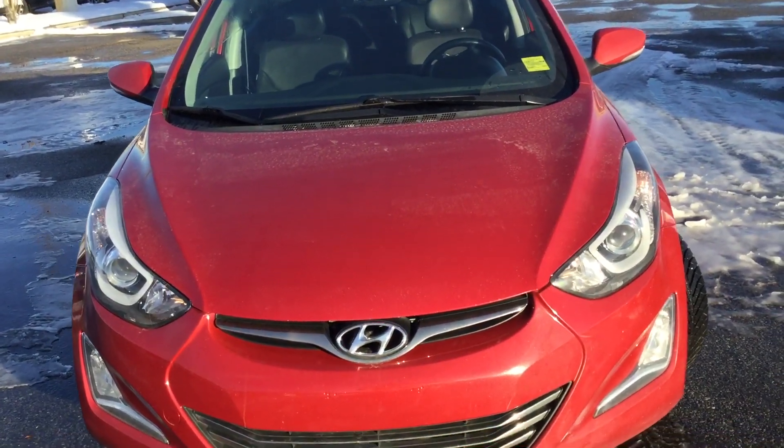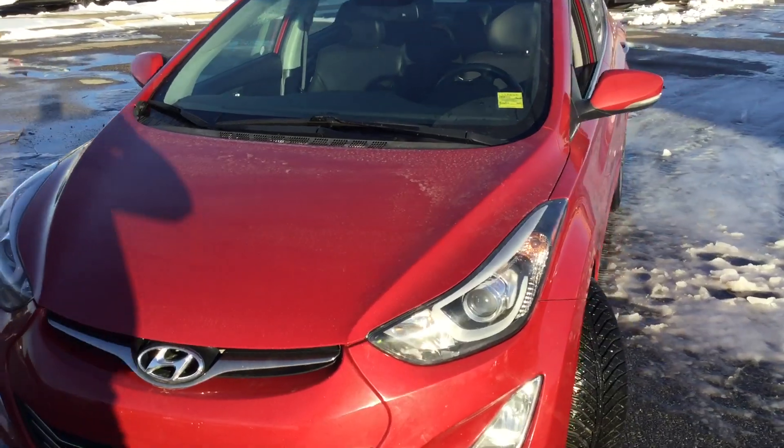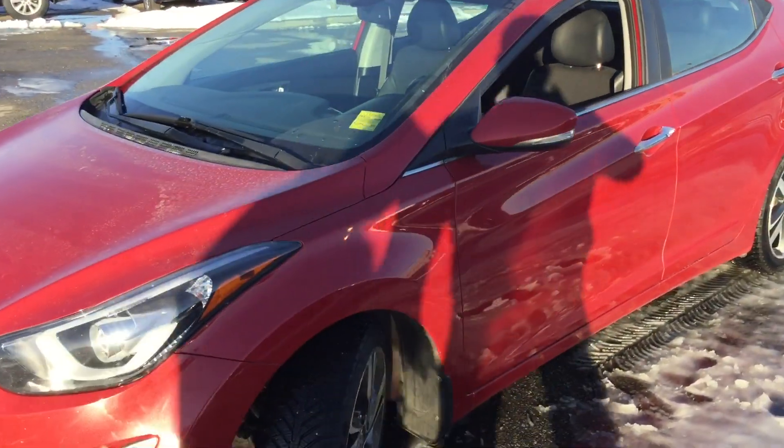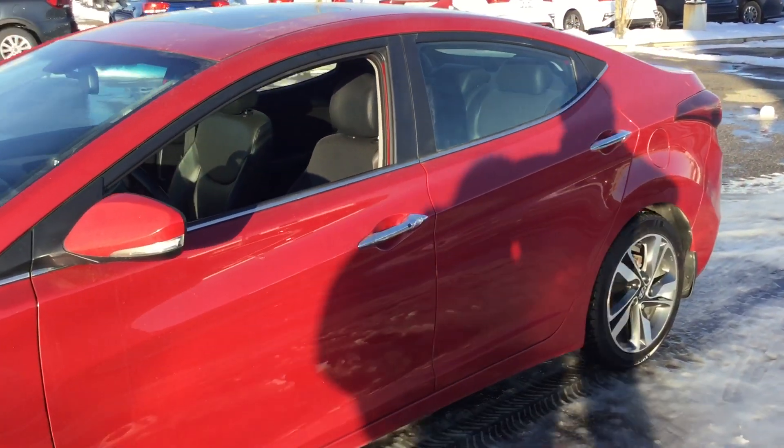Hi Mike, it's Mike from Sherwood Kia. Just taking a little short video for you on the Elantra you inquired about. Beautiful car, fully loaded, limited.